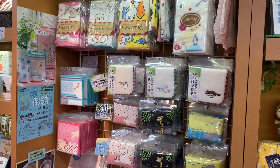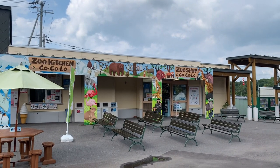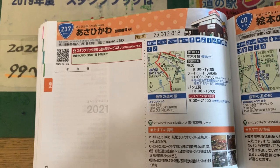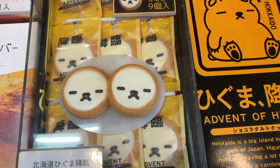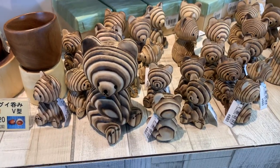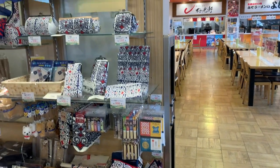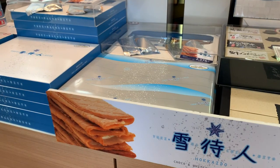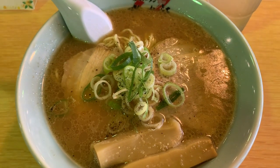We briefly perused the gift shop and then headed back into town to eat lunch at a nearby roadside stop. Once there, we collected our stamp and checked out the local souvenirs while we waited for our food. Along with the typical sweets and keychains, I came across decorative bears carved from wood, as well as pouches and bags adorned with traditional Ainu patterns. I ended up buying a small pouch and a cookie for the road, and by that time our ramen was ready.